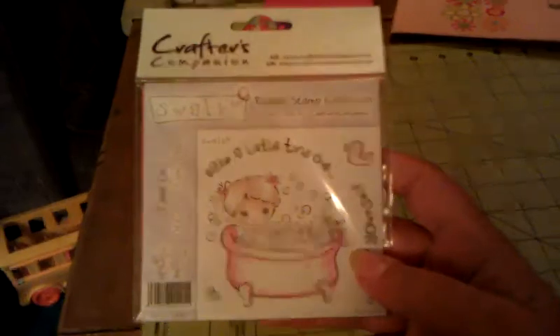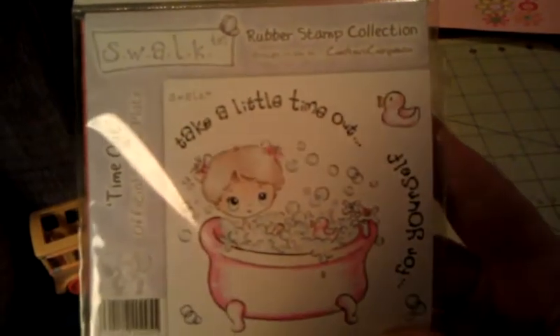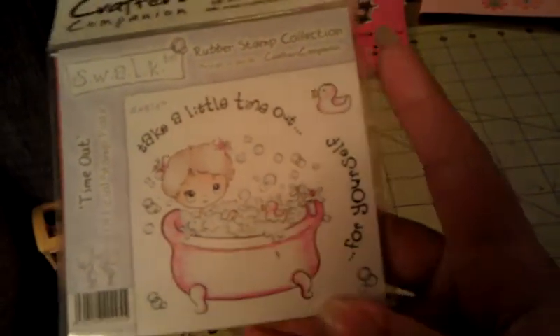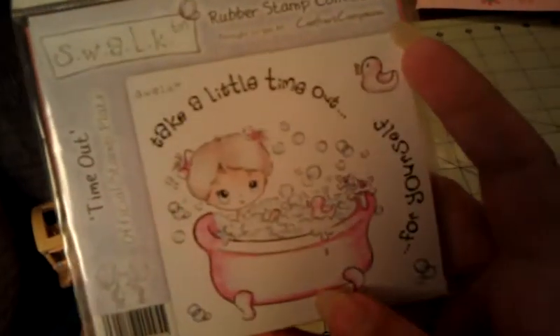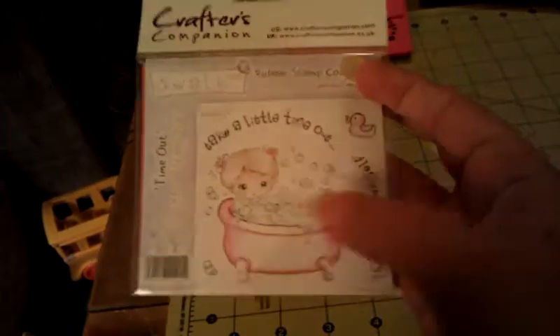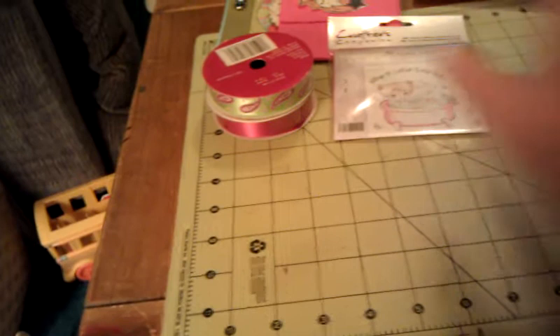Then I just about peed my pants when I saw these. So she gave me this Crafter's Companion stamp. How flipping cute! It's called Time Out, and it's the girl in the bubble bath, the rubber ducky. You get the bubbles, and then it says 'Take a little time out for yourself,' and see how it curves so it can curve around the bathtub. I love that kind. Nice size — it's as big as my hand. So cute. Thank you so much, hon. I absolutely love this.